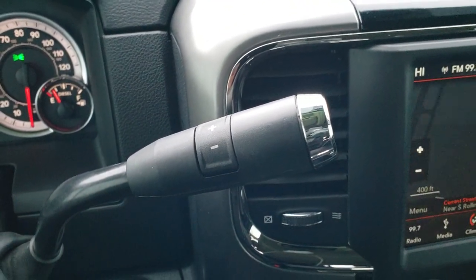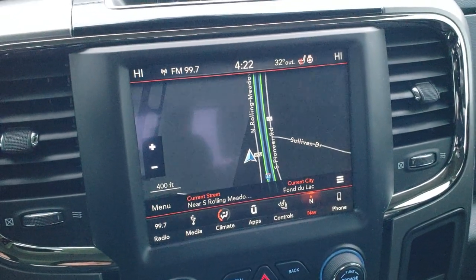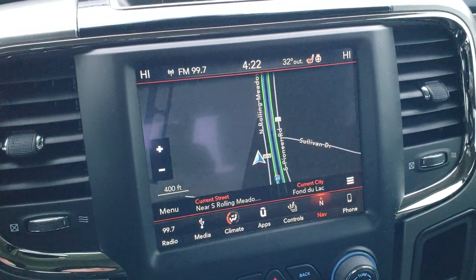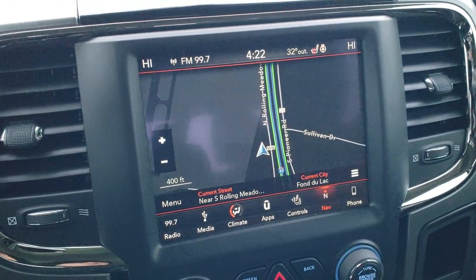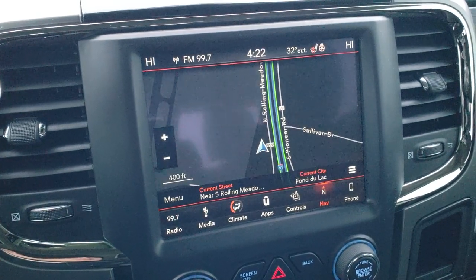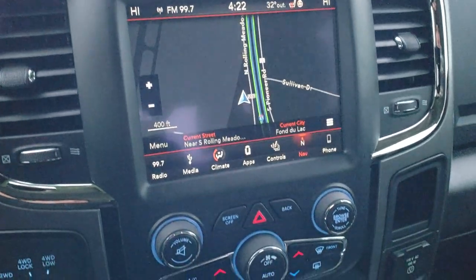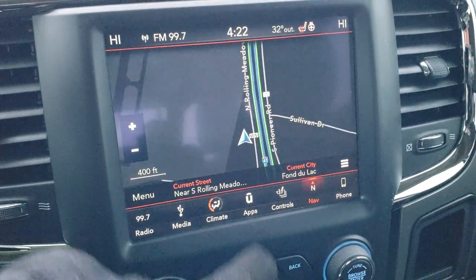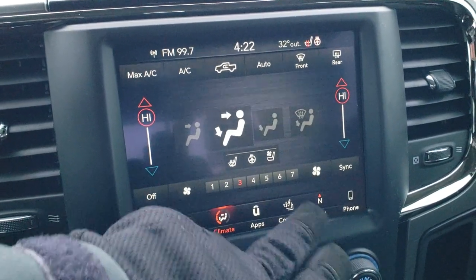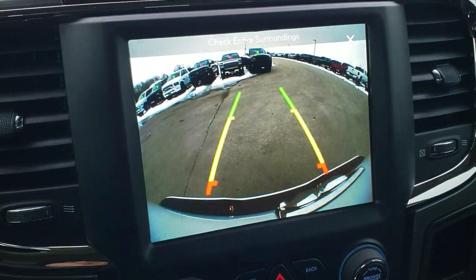You get the 6-speed automatic transmission. You also get the 8.4 4C radio, so you get AM, FM, and Sirius XM radio capabilities. You also get Android Auto and Apple CarPlay capabilities so you can project your cell phone to the screen. This one has the factory navigation, which I believe comes with the travel link service. You can do your climate controls here — it has dual climate control. You also have heated and cooled seat buttons, and you can check out your backup camera without even putting it in reverse.